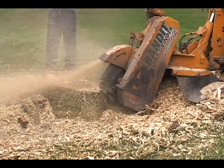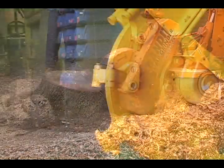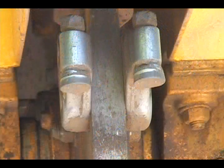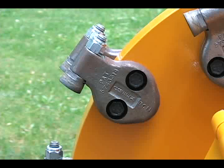With a Bandit stump grinder, you are maximizing your productivity and making your business more profitable. All Bandit stump grinders are now equipped with green teeth. One of the key features of these circular concave teeth is that they can be rotated three times before being replaced. All of these teeth are strategically placed on each cutter wheel, ensuring a smooth yet aggressive cut.